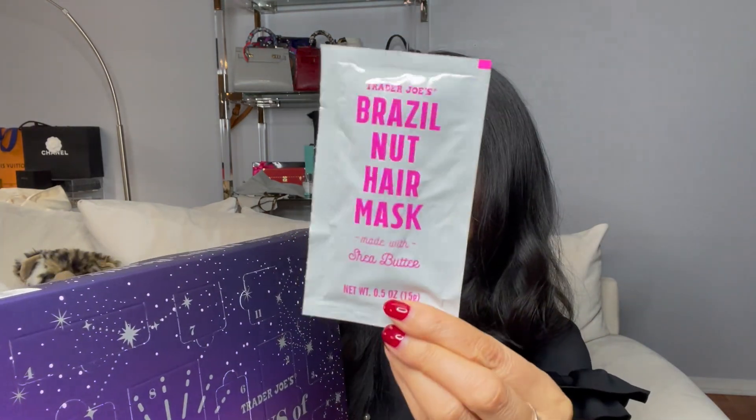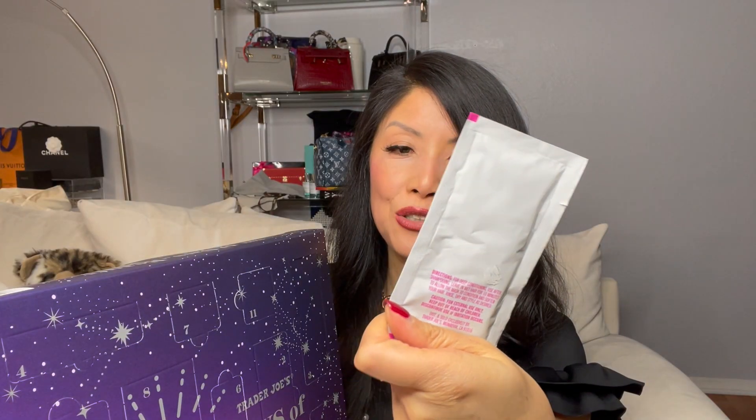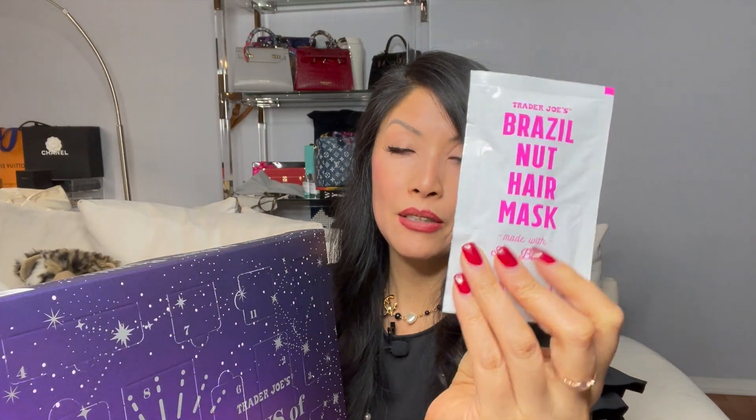Okay, number one — we got a Brazil nut hair mask, a packet of hair mask like this. This is actually really great for traveling. Say you're going on a girls' trip or even a spa day, you've got your hair mask. Wash your hair, put in your hair mask, put on a shower cap, and let the hair mask absorb into your hair.